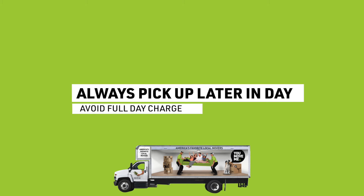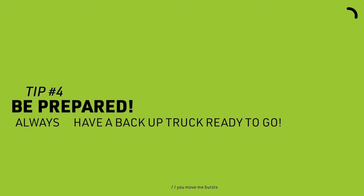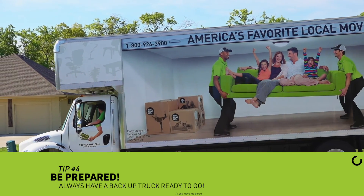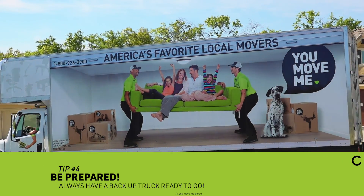3. Always pick up your rental trucks latest in the day so you're not paying for that day's rates when you didn't use the truck. 4. Be prepared. Always have a truck on hand in case one of your trucks breaks down or you have one in need, or someone calls and says they want to book a job — you've got a truck ready to go, you can jump in and make some money for the day.